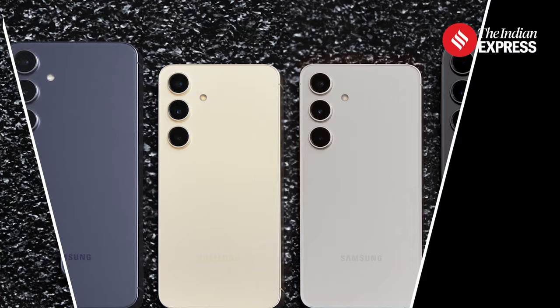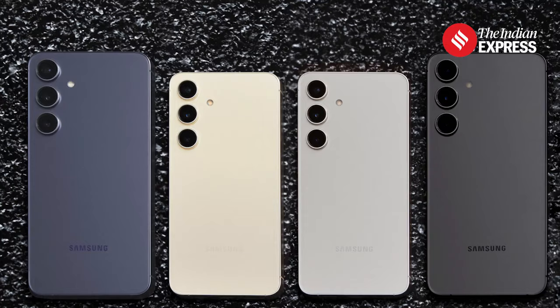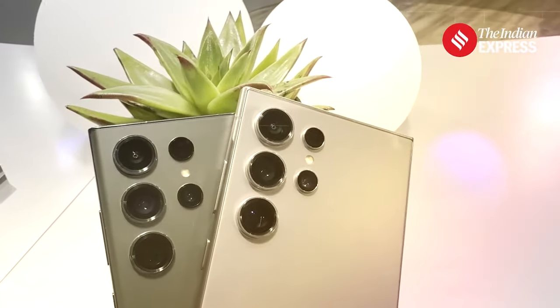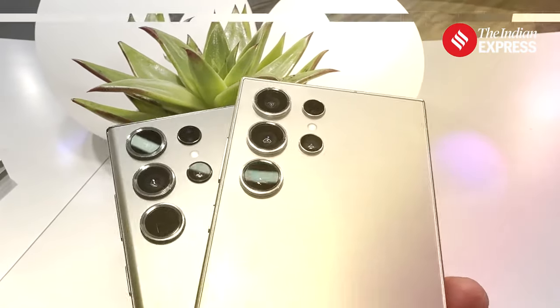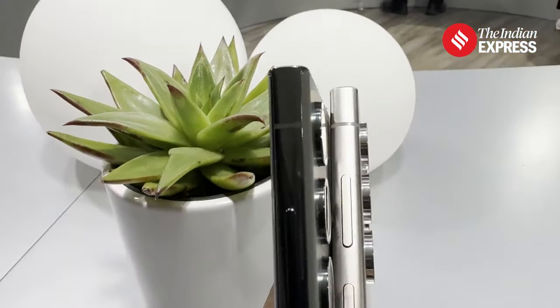On the hardware side, the S24 series is not very different from the early generation, except for the S24 Ultra, which has a slightly different feel because of a satin finish. Along with that, it now has a 5x telephoto lens, unlike the 10x telephoto lens last time.